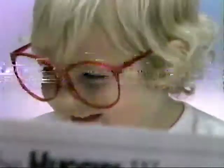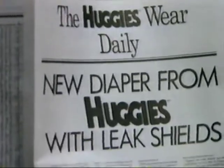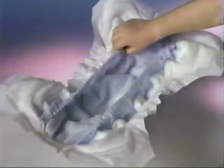Babies everywhere are reading about the big diaper news. A brand new Huggies super trim diaper with leak shields. Huggies now has a soft inside cup to block leaks. These new leak shields keep whatever's inside the diaper inside the diaper.